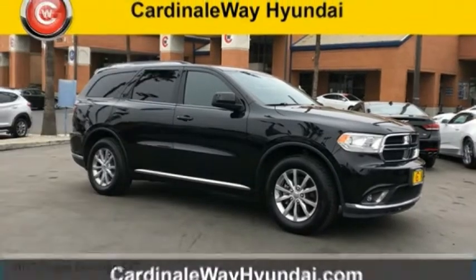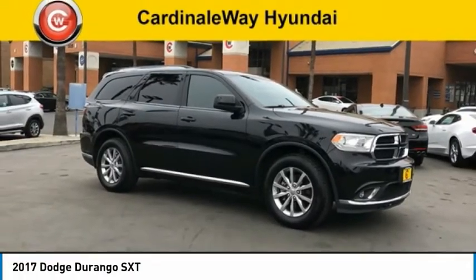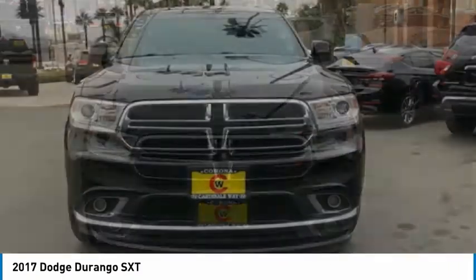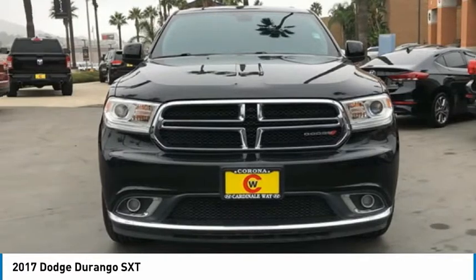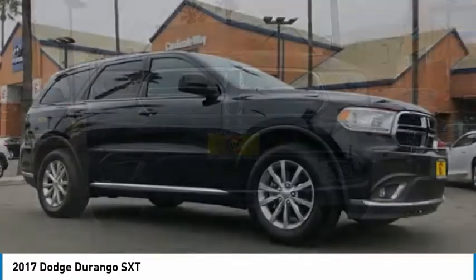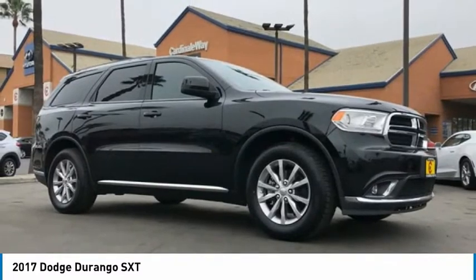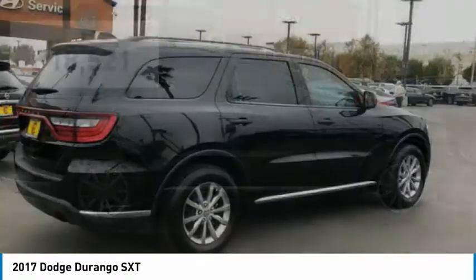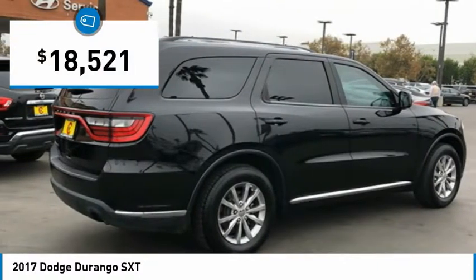Stop by and take a look at the 2017 Durango. The Durango allows you and your family to travel in style and comfort. It offers more interior room than most midsize SUVs and has an available third row of seating. Underneath are sturdy body-on-frame mechanicals and the option for a powerful V8 engine, and is priced below $20,000.